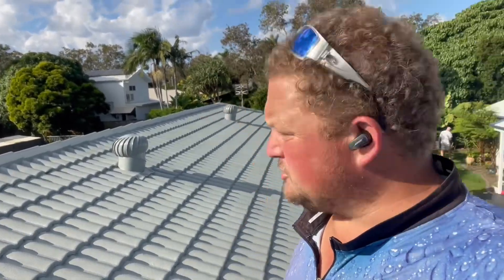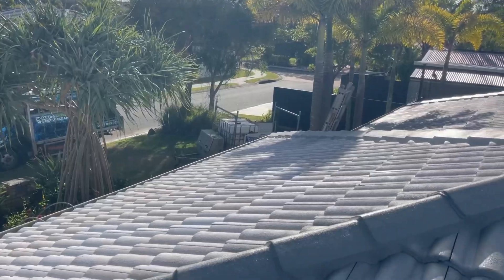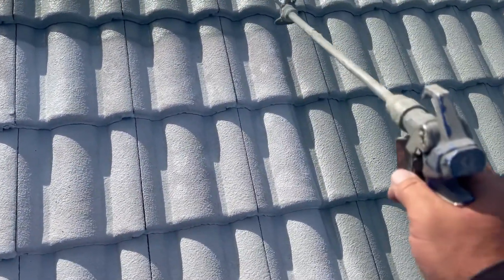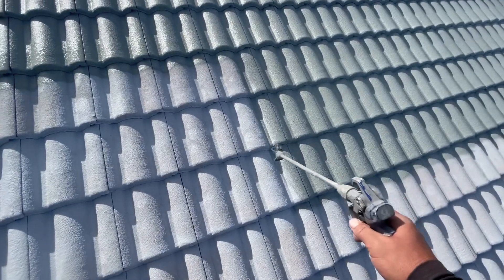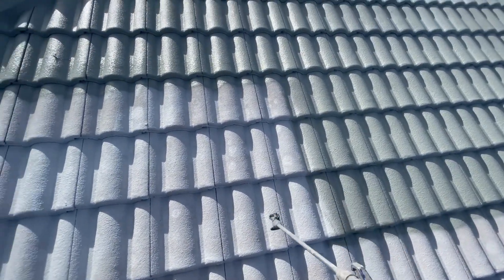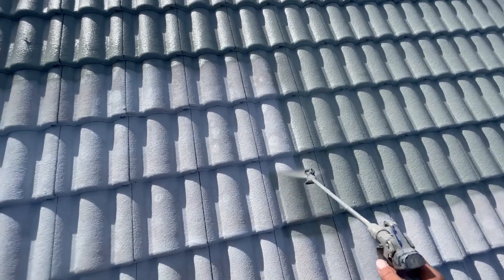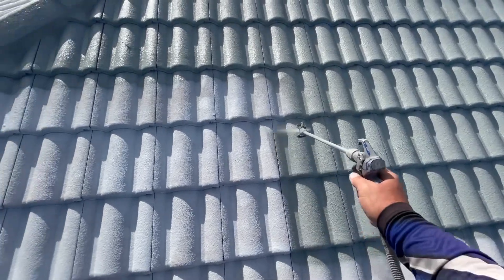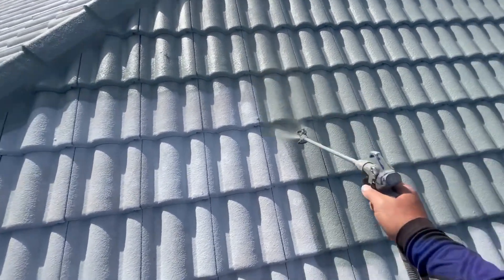We're just about finished this roof — been going for an hour and a half. I've just got this little bit here to do and the front triangle. What we're doing is spraying up the face so we can catch that bottom lip — we want to catch it nice and heavy, coming up one belly and down one groove.